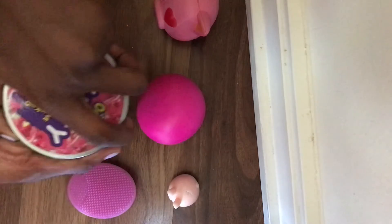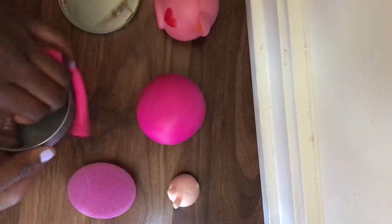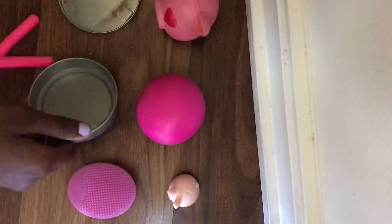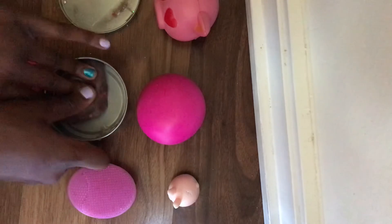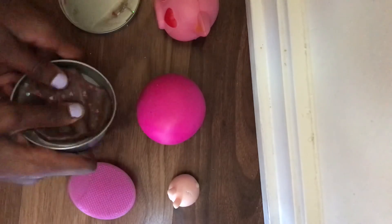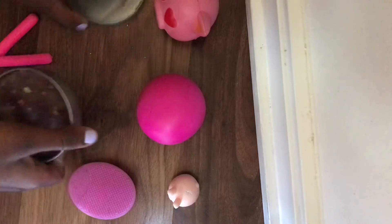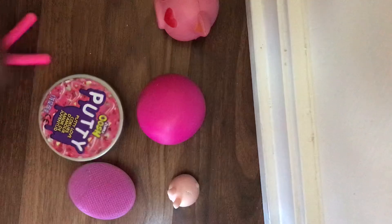And then I have this pink putty. It's kind of dark because I used it a lot, so it's not as pink as it used to be, but it's still pretty pink. I'm going to get more putty because I like this brand. They have a color-changing one too, which is cool — I might get that. I never found it though; I found other putty by the same brand, but not that one.